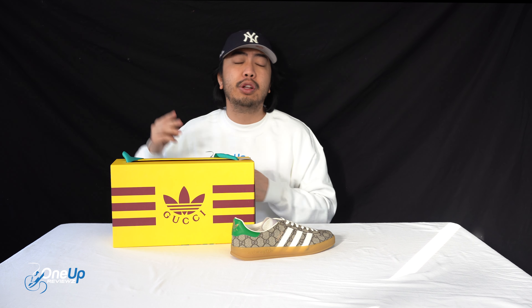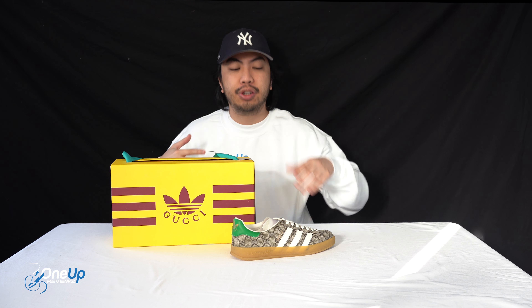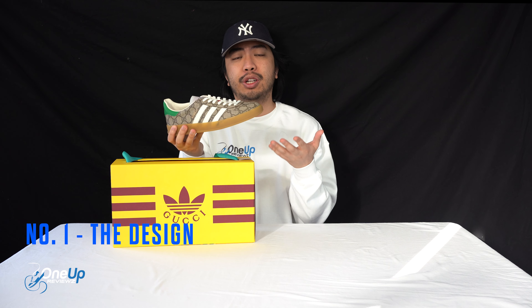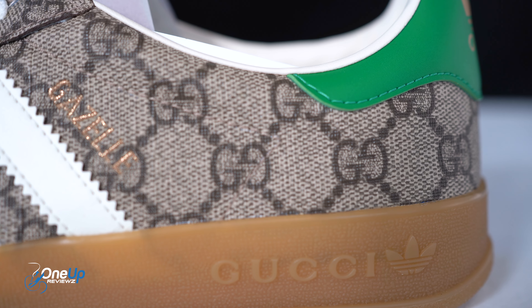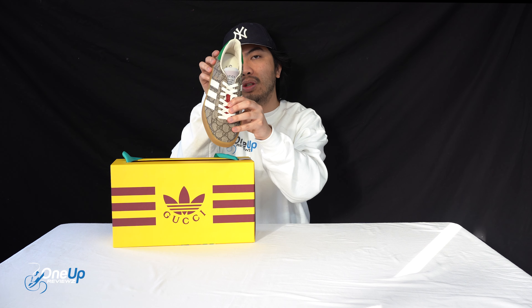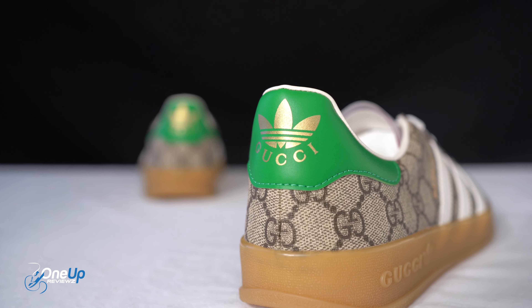Hey guys, Joe for One Up Reviews. Let's go through the top three reasons why I like the GM Gazelles from Gucci and Adidas. If you look at the sneaker itself, it looks like a traditional Gucci bag in the ebony and beige color — it is gorgeous all around. You've also got that Gucci green and Gucci red found on the sneaker.